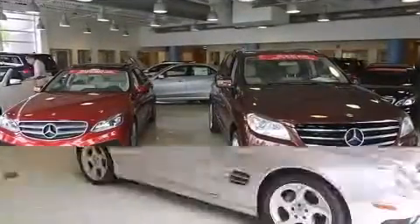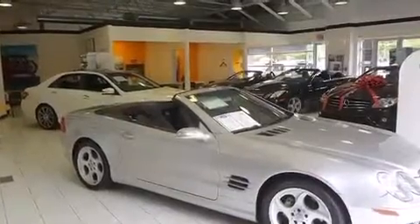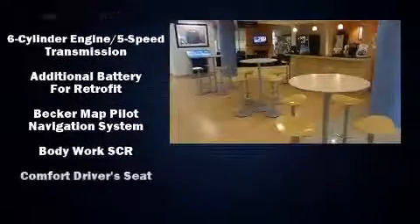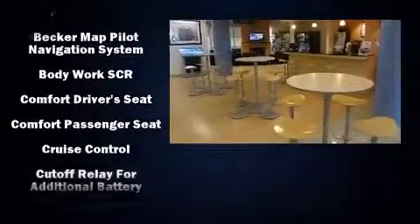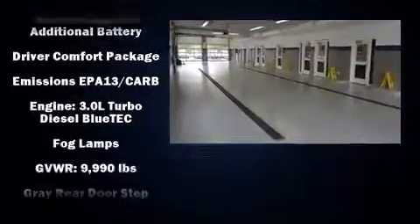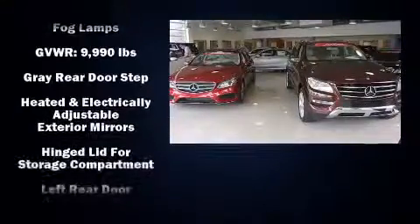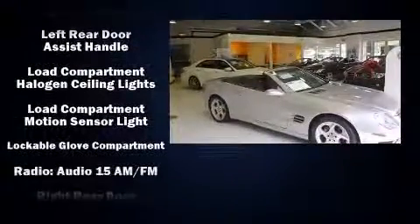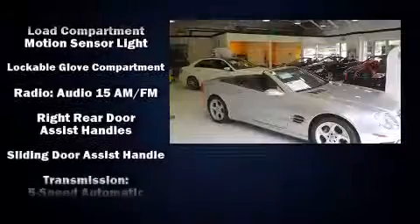Audio features include an AM-FM radio and five optimally placed speakers. Mercedes-Benz also prioritized safety and security by including dual front impact airbags, traction control, ignition disabling, and four-wheel disc brakes with ABS. Electronic stability control ensures solid grip atop the road surface, no matter how challenging the driving conditions.